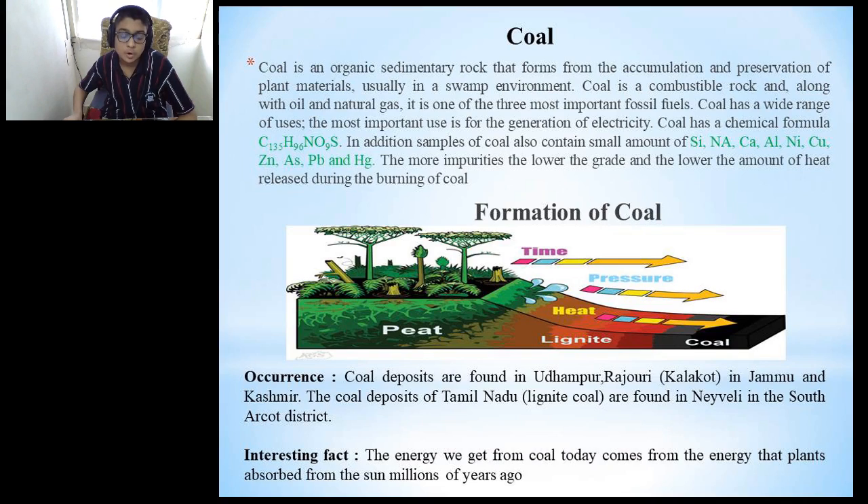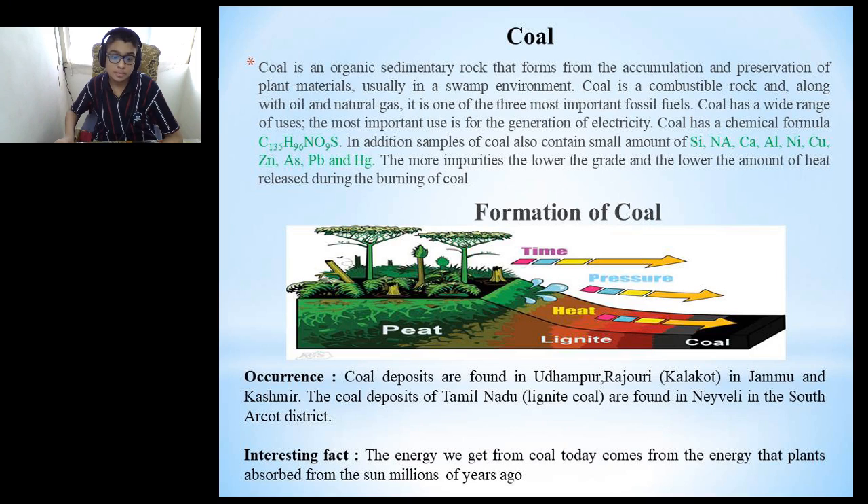Let's talk about coal. Coal is an organic sedimentary rock that forms from the accumulation and preservation of plant materials, usually in a swamp environment. Coal is a combustible rock and, along with oil and natural gas, is one of the three most important fossil fuels. Coal has a wide range of uses; the most important is for the generation of electricity. Coal has a chemical formula of C135H96NO9S. Samples of coal also contain small amounts of silicon, sodium, calcium, aluminium, nickel, copper, zinc, caesium, lead and mercury. The more impurities, the lower the grade and the lower the amount of heat released during burning. Most coal formed approximately 300 million years ago from the remains of trees and other vegetation. These remains were trapped at the bottom of swamps, accumulating layer after layer and creating a dense material called peat. As this peat was buried deeper underground, high temperature and pressure transformed it into coal.